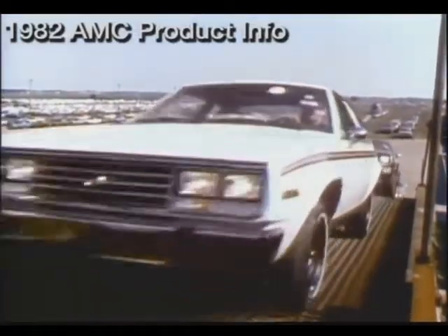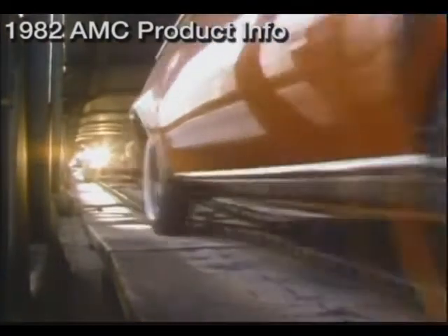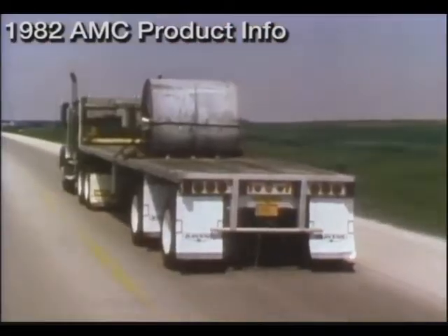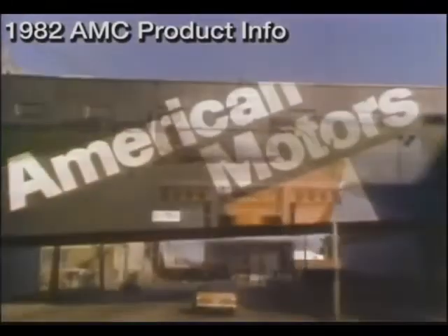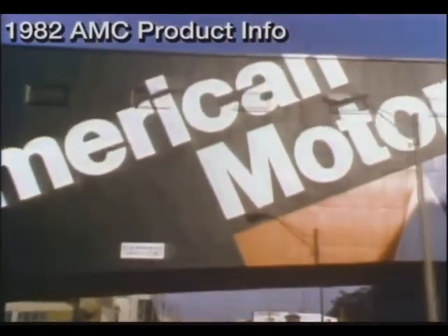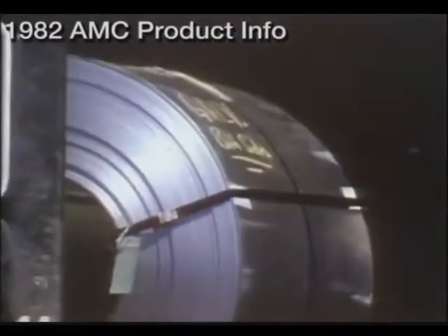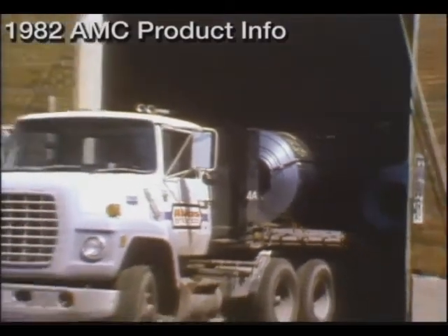In order to give you a better understanding of our durability story, I want to show you some of what AMC is doing to improve overall quality. Let's follow this steel hauler to the AMC plant in Kenosha, Wisconsin, where the major factor in our durability program was the decision to build our cars with galvanized steel.